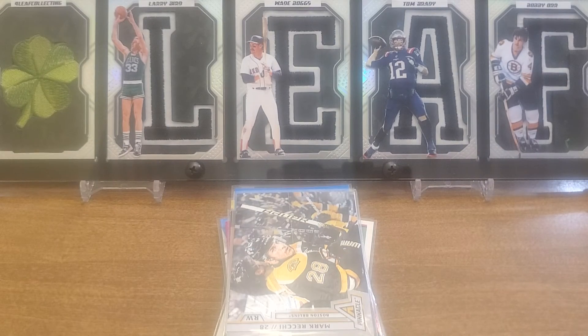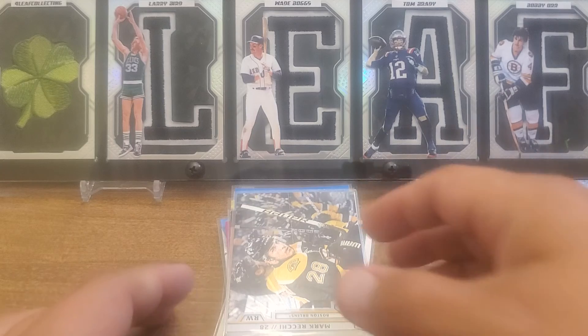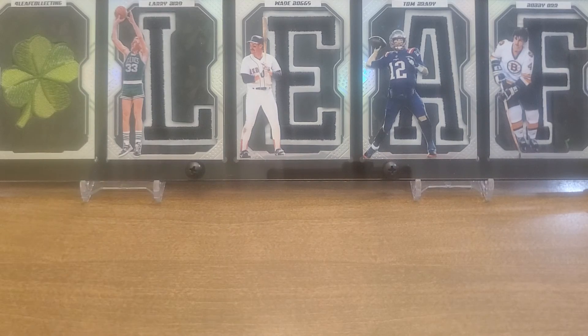This is the second-to-last video, we're almost done with this COMC order - I'm so sad but so glad because so many cool cards coming in. That's it for today, thanks for watching. If you guys are opening anything, best of luck to you. Don't forget to collect to connect and have an awesome day.